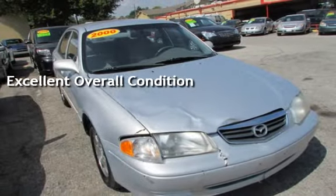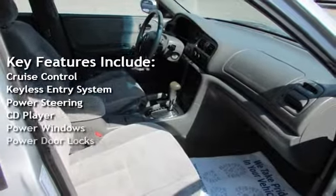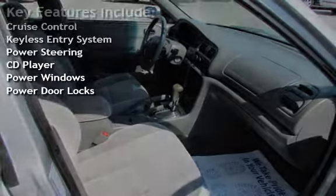Key features include cruise control, keyless entry, power steering, CD player, power windows, and power door locks.